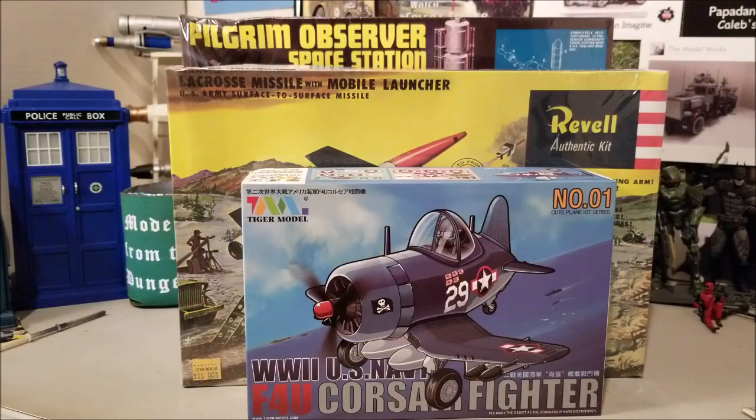Hi, I'm Vince Weston, and this is my stash pickups from Omicron 19.